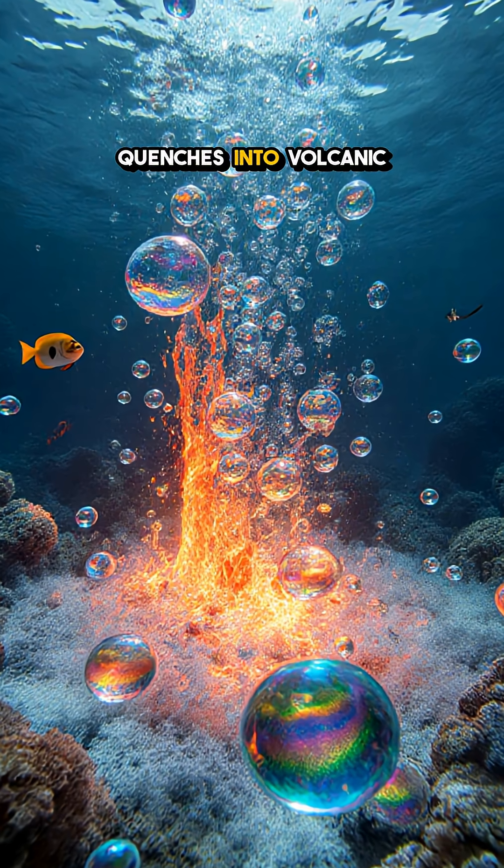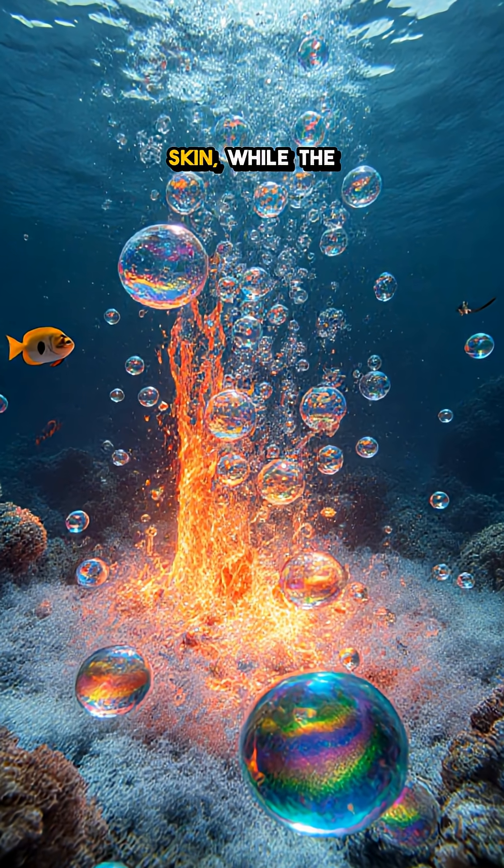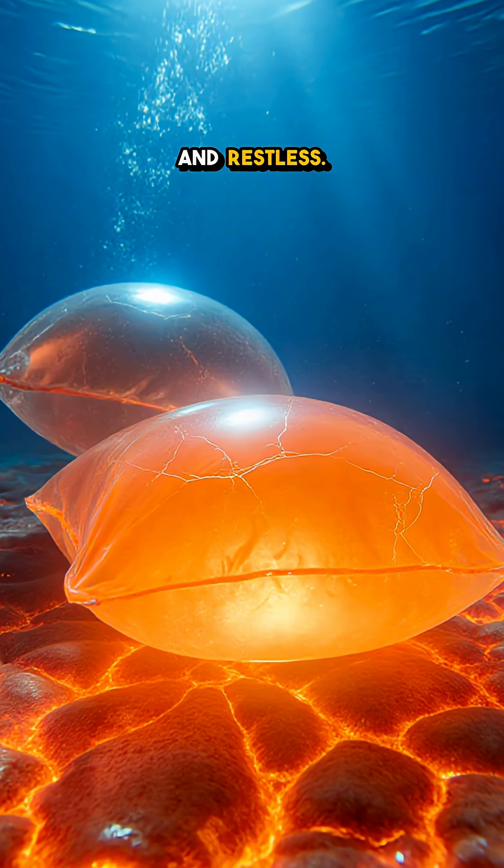The outer millimeter quenches into volcanic glass, a shiny skin, while the inside stays molten and restless.